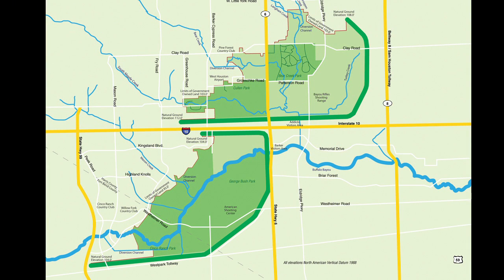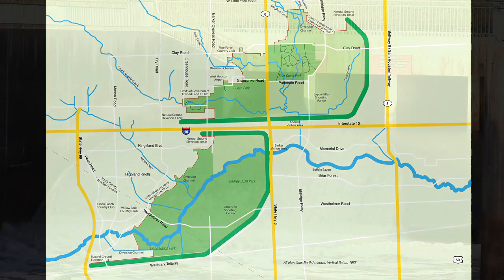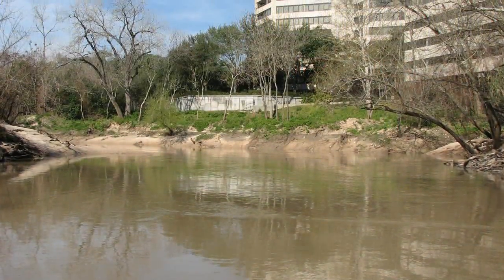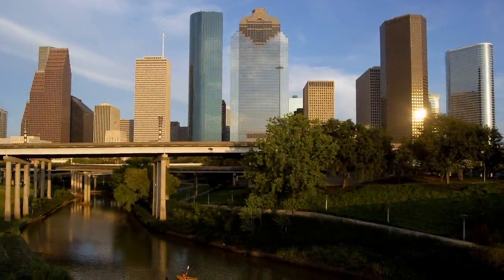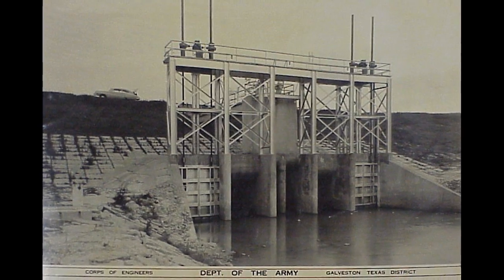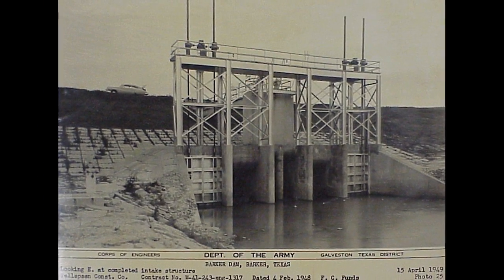Located near the intersection of I-10 and State Highway 6, in an area considered to be in the upper watershed of Buffalo Bayou, Addicks and Barker provide flood damage reduction along Buffalo Bayou downstream of the reservoirs and through the center of the city of Houston. The original construction cost of just over $10 million is small when compared to the considerable savings in damage prevention. Addicks and Barker Dams were built in the 1940s to prevent flood damages to Houston and have served the community quite well.